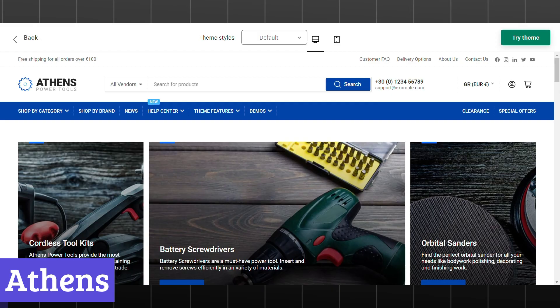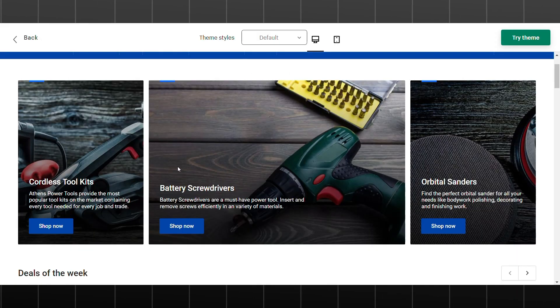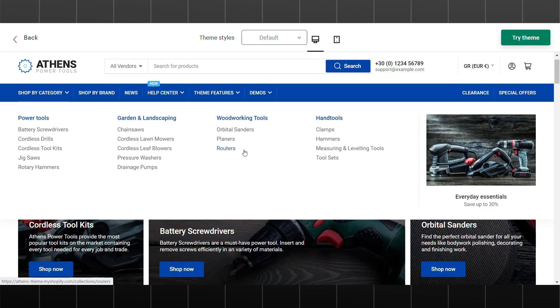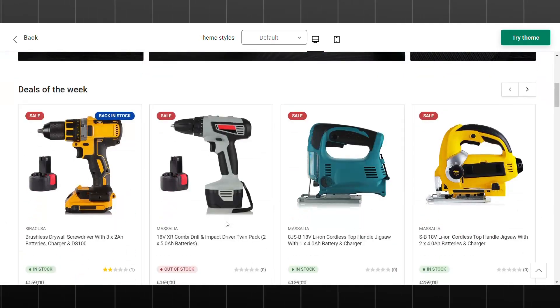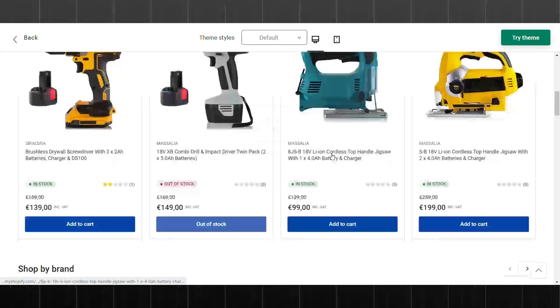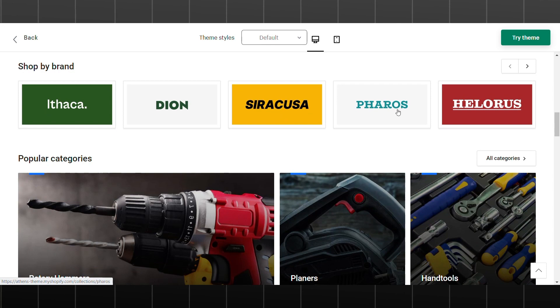Number 5: Athens. Athens is a Shopify theme that exudes a classic, elegant vibe. It's perfect for businesses that want to create a sophisticated and timeless online presence. With its clean layout and customizable features, Athens offers a versatile platform for showcasing your products and engaging with customers.